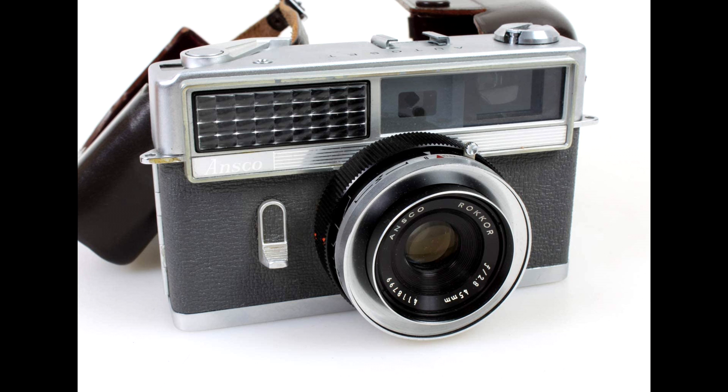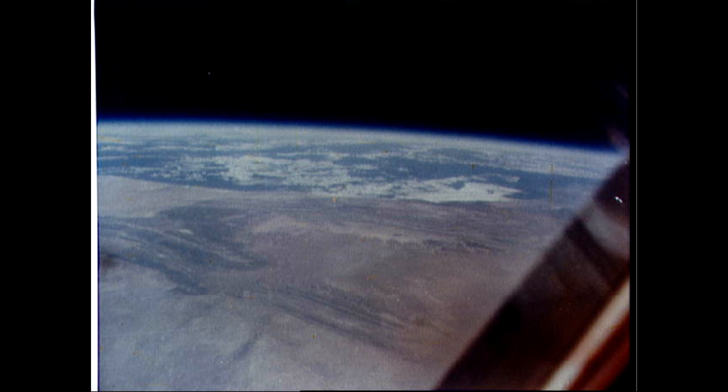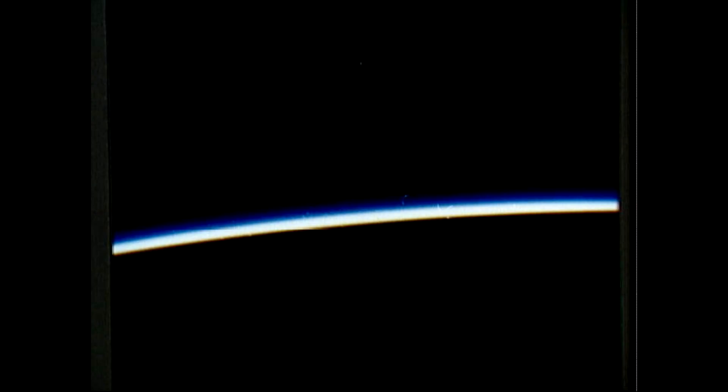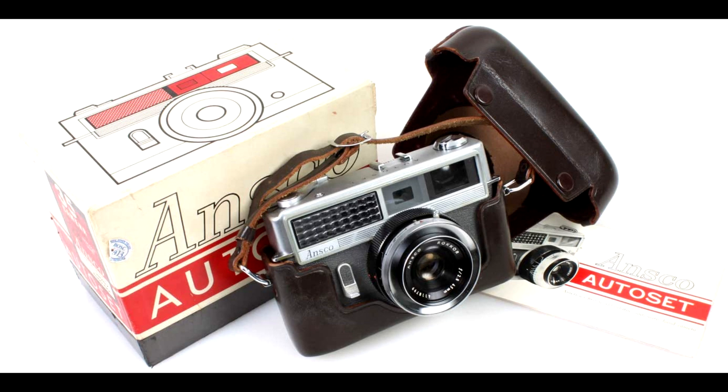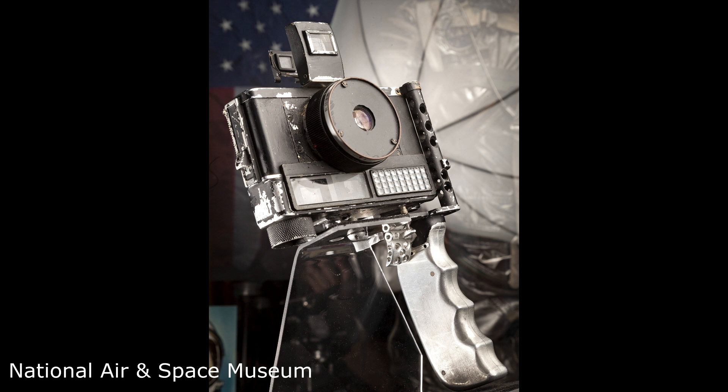This was the camera, which he used to take some of the historic photos of Earth. As I understand it, John Glenn bought the camera on his own because he was concerned that there might be delays in getting something approved for flight if he went through the regular government acquisitions process.